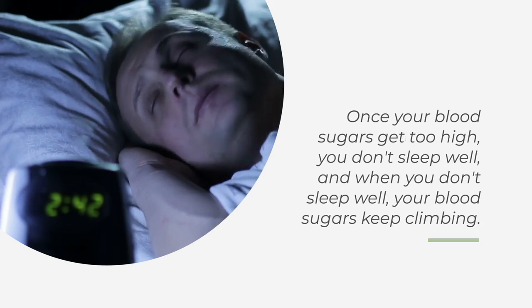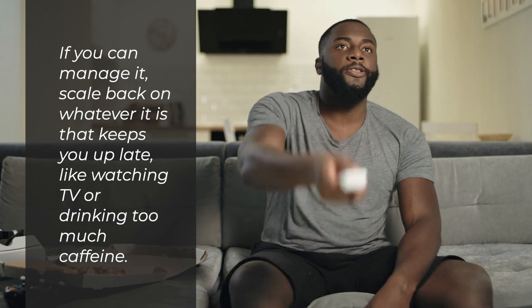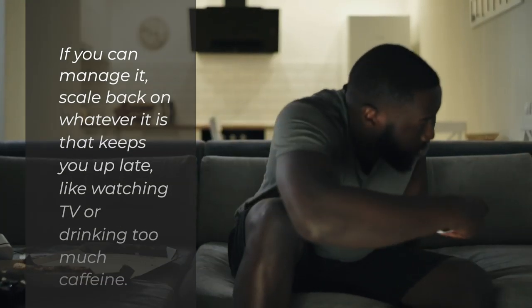And when you don't sleep well, your blood sugars keep climbing. If you can manage it, scale back on whatever it is that keeps you up late, like watching TV or drinking too much caffeine.